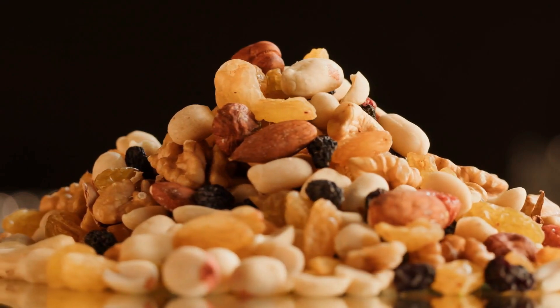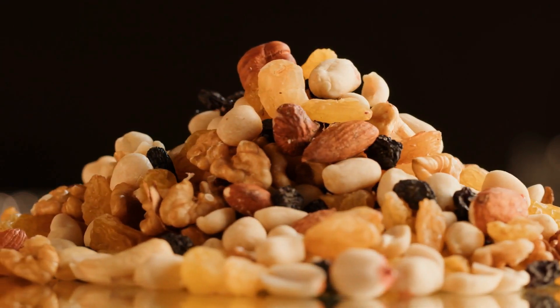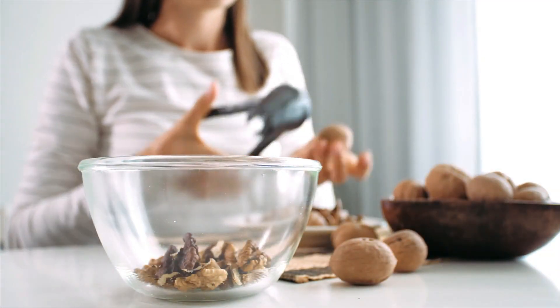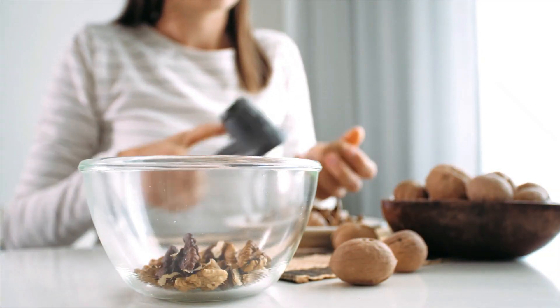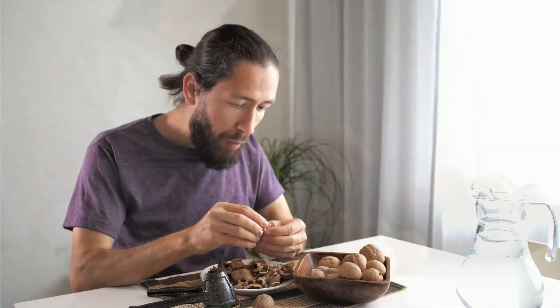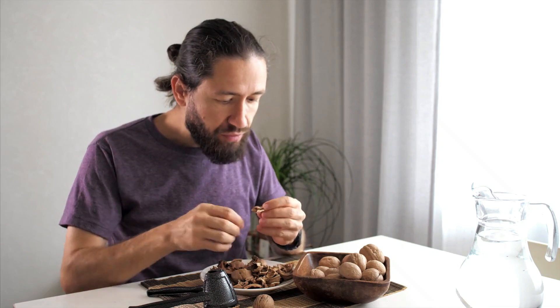and pistachios are rich in omega-3 fatty acids and vitamin E, both of which contribute to eye health. Omega-3 fatty acids help prevent dry eyes and support proper retinal function, while vitamin E is an antioxidant that protects your eyes from damage caused by free radicals.